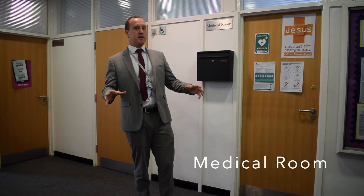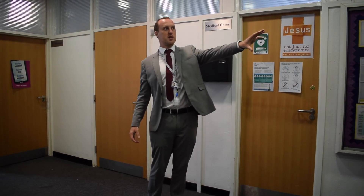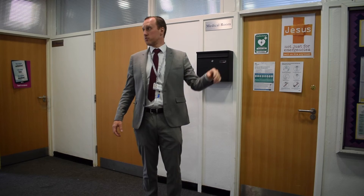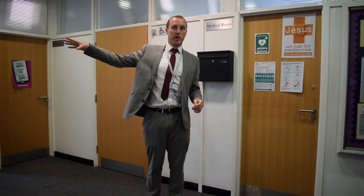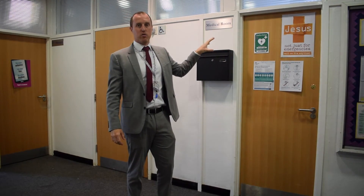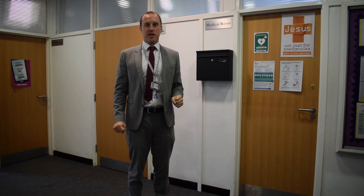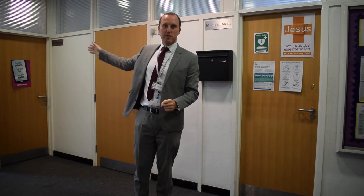We're now on the other side of the Carey building, by the downward stairs from the top floors and near the girls' toilets. We're going to head out to the restaurant in a minute, but just want to point out the medical room to you — this is where you would come if you're not feeling well. You come from reception to medical where you'll get treated here.